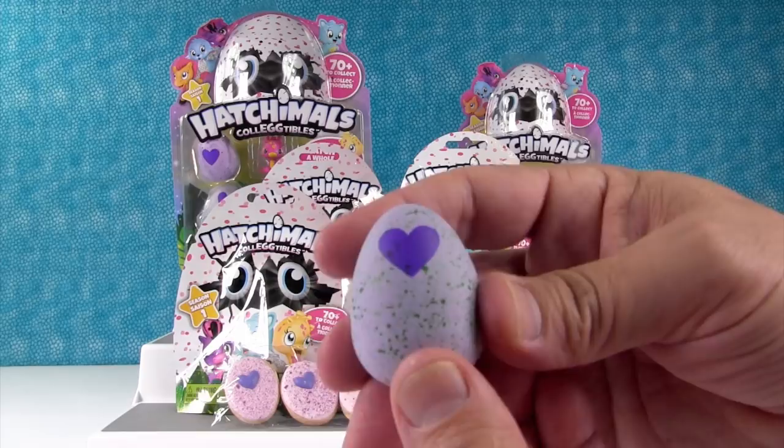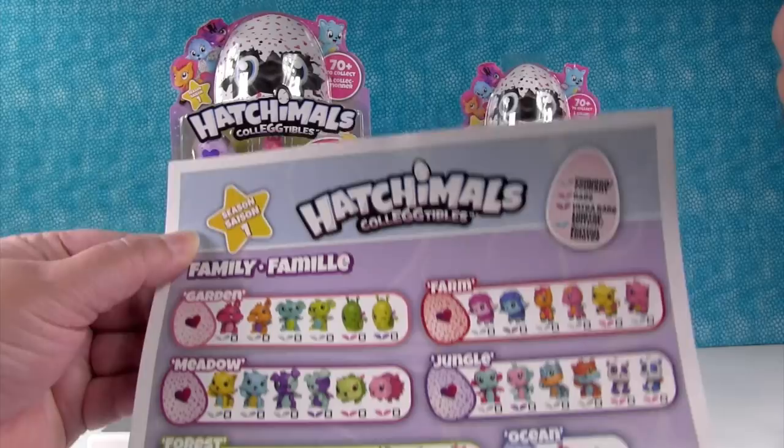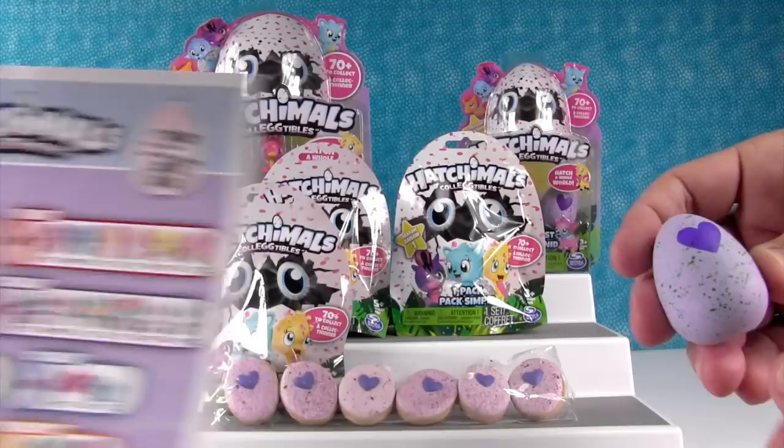There's a checklist in here — actually we didn't get a checklist in this one, but here's a super duper ginormous checklist. There are over 70 in this season and they come from different areas: you have the Garden, the Meadow, the Forest, the Savannah, the Ocean — lots of places.